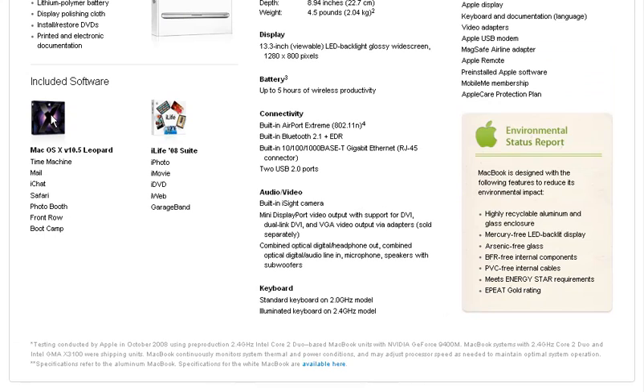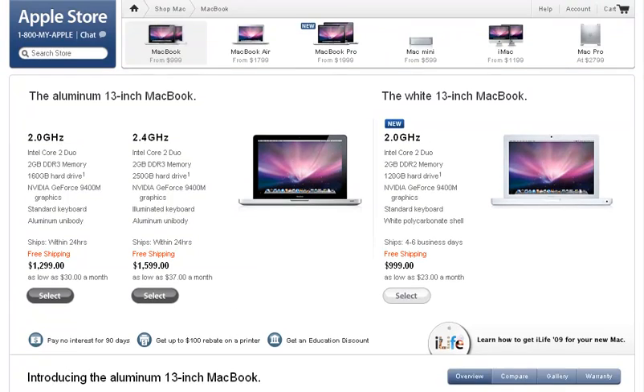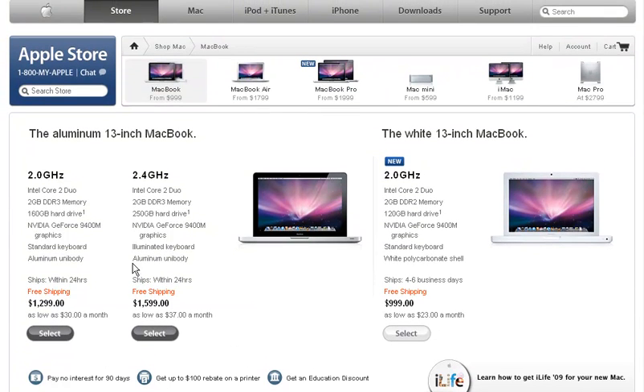If you scroll down to included software, under Mac OS X 10.5 Leopard, Microsoft Office does not come because it's made by Microsoft. This comes with iLife 08, but it does not come with Microsoft Office. You can buy this MacBook for $1,200, $1,500, or they have the 13-inch for $999.